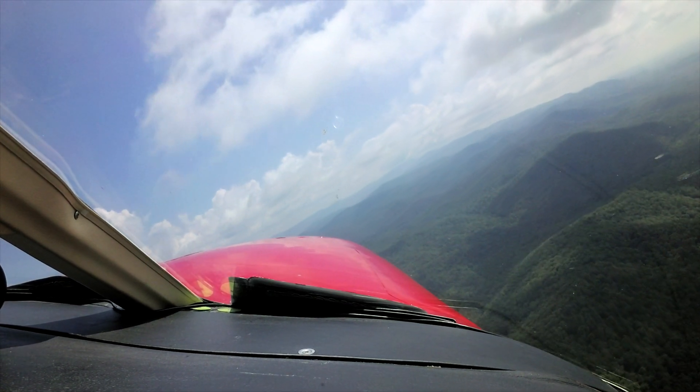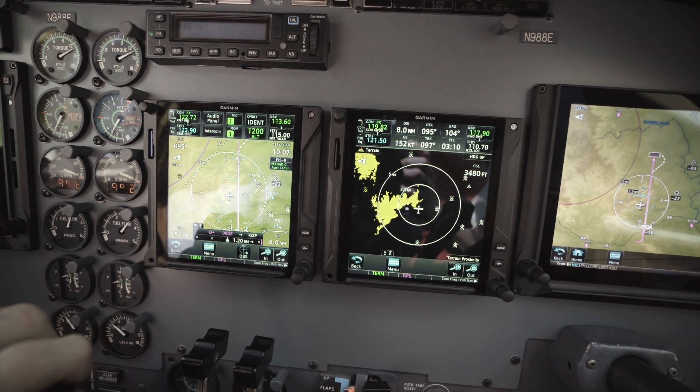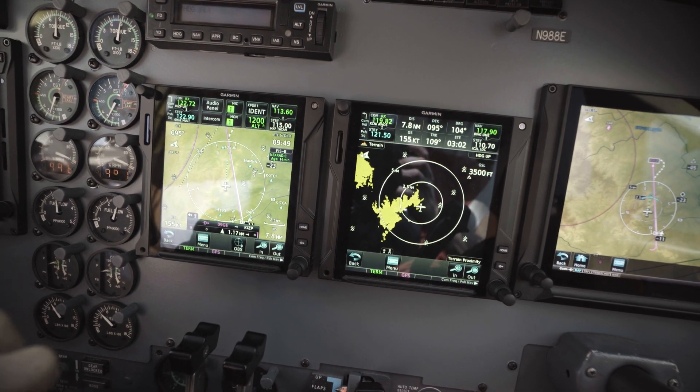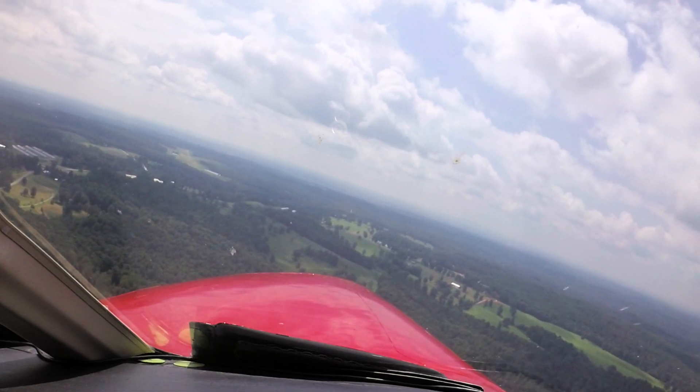Right here we're close to the mountain range, so terrain is very important to us, especially in IFR conditions. Most of the approaches around here — there's no approach into my little airports — so I have to go somewhere else, shoot an approach, and then try to get back here if the weather's up enough that I can do that. So terrain and situational awareness from that side is very, very important to us.